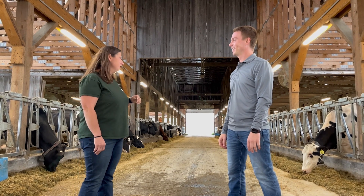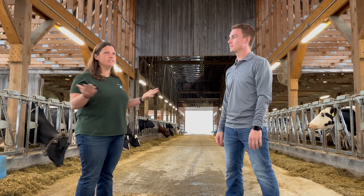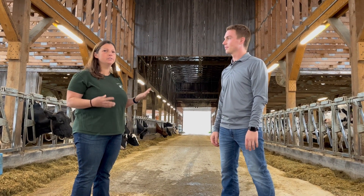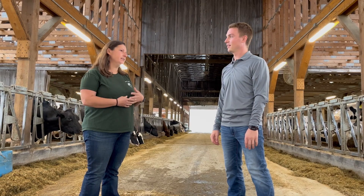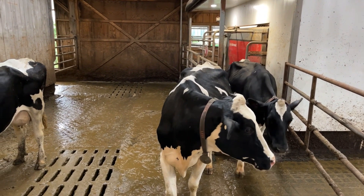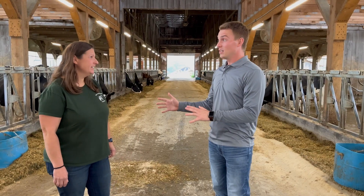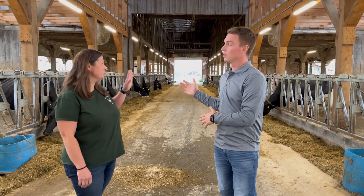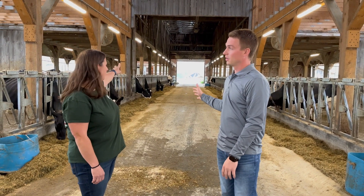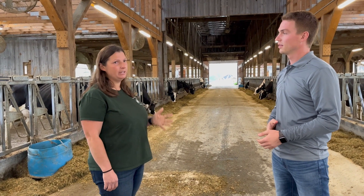After an unexpected herdsman quit and a car accident, we decided we needed to reevaluate what we were doing. We visited lots of robot farms and decided to put in the 285s. We started up in December of 2019. We actually started building — adding the robot rooms — starting in 2018.